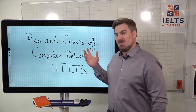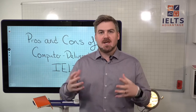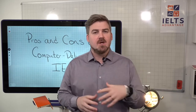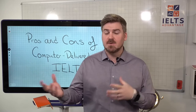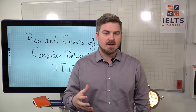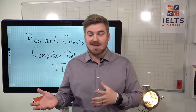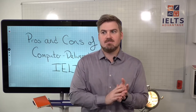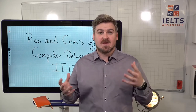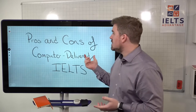We've had a huge number of questions from people asking about the pros and cons. For more general information on the changes, go to either the IDP or British Council website — they have a lot of information there. But what people have really been asking us is which is better, what are the positives and negatives, because it's not all just good and it depends on a lot of different factors.